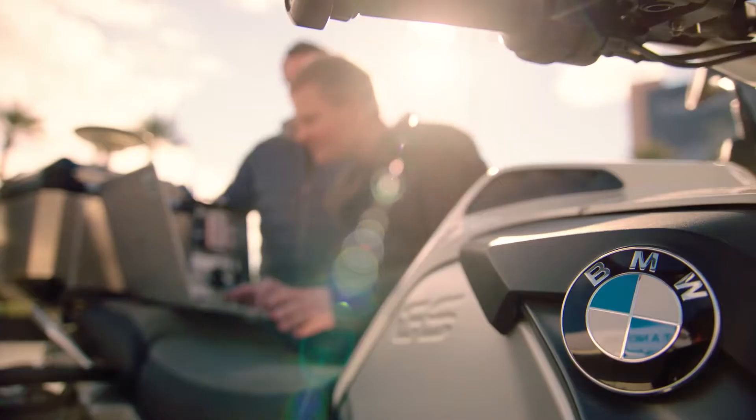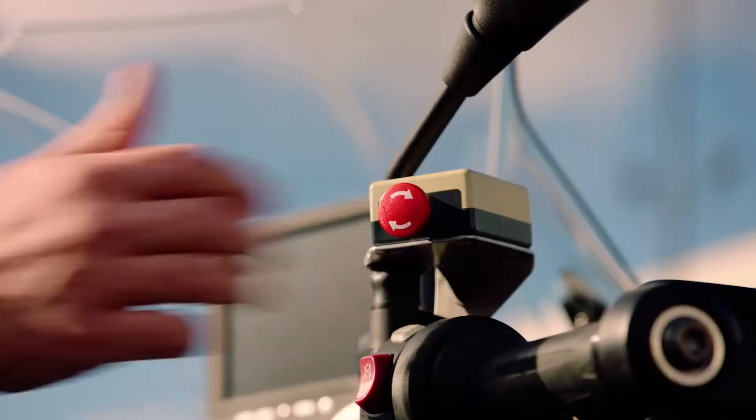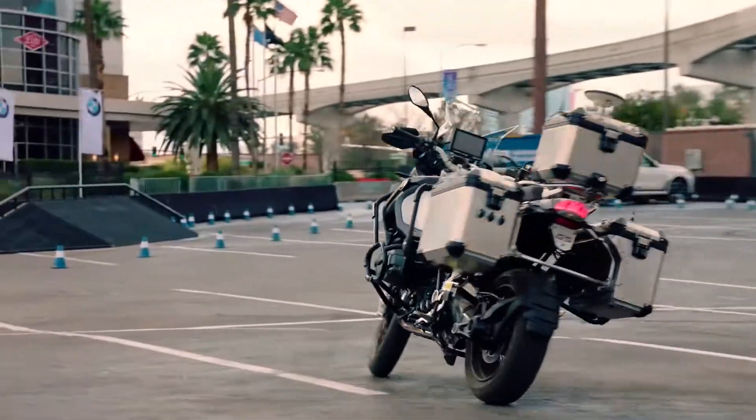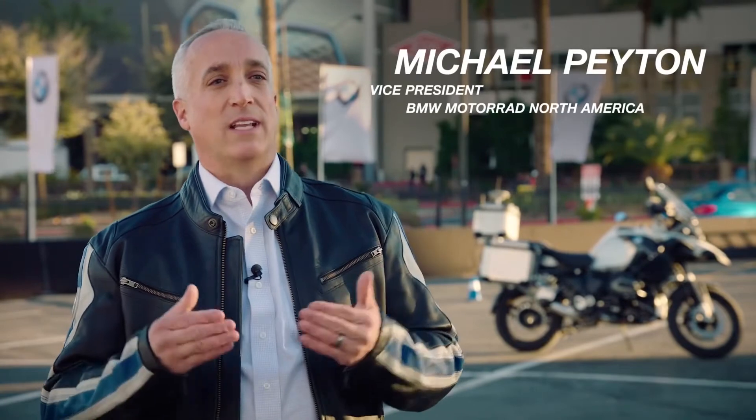BMW Motorrad is showcasing a self-riding motorcycle, leveraging a BMW 1200 GS. There's no gyroscopic technology in the bike — it's using braking technology, shifting technology, and steering technology that are all things related to what a rider would use as inputs.